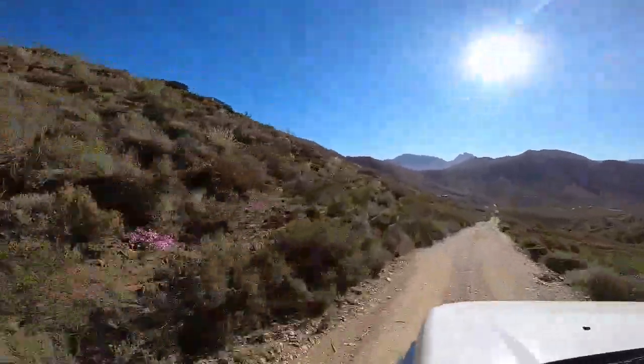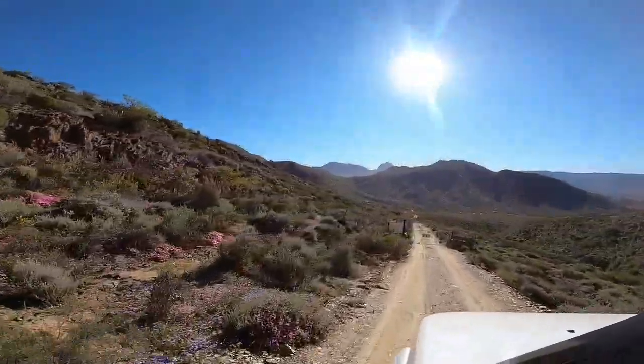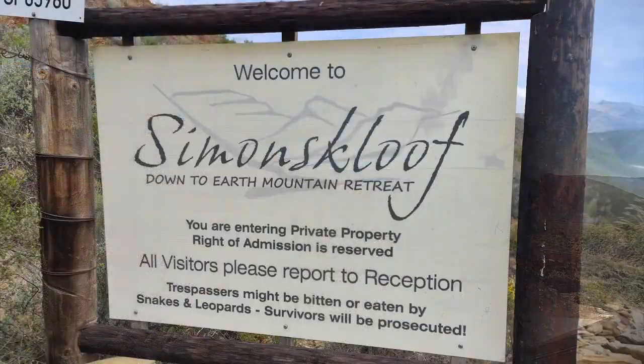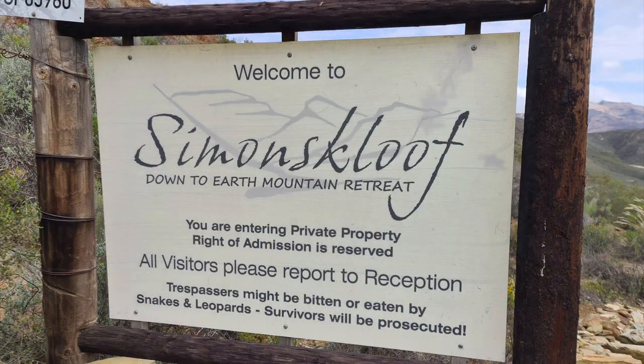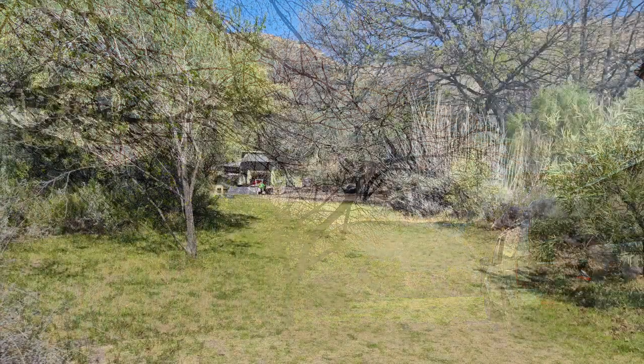Simonskloof is surrounded by mountains and it's a scenic road to drive up to the gate. On the website they promise you relaxing, resting and recharging, and that is definitely what you will get. There are eight off-the-grid private campsites.